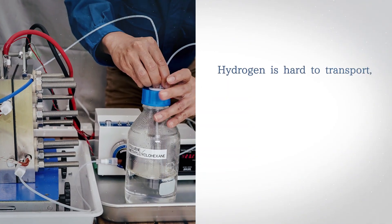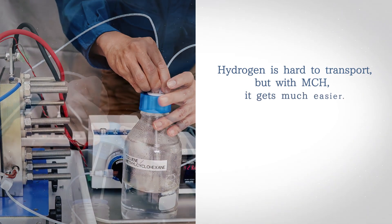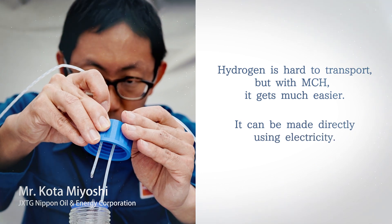Hydrogen is hard to transport. But with MCH, it gets much easier. And it can be made directly using electricity.